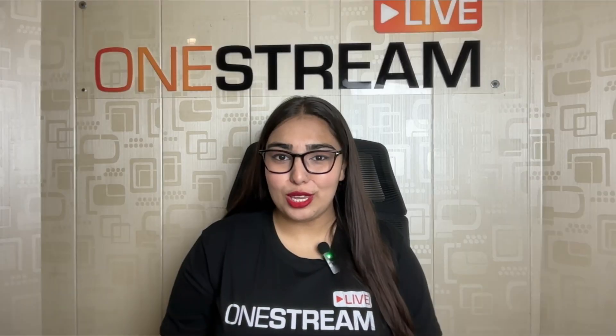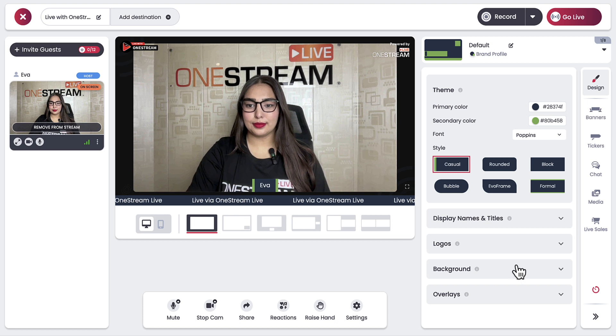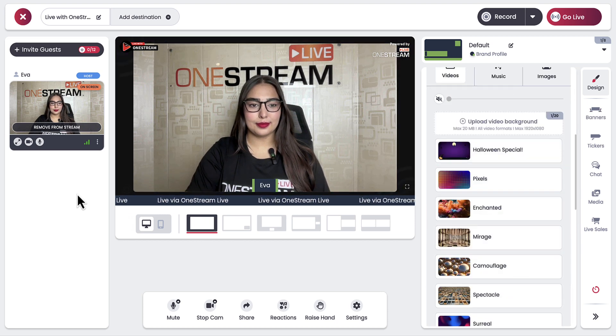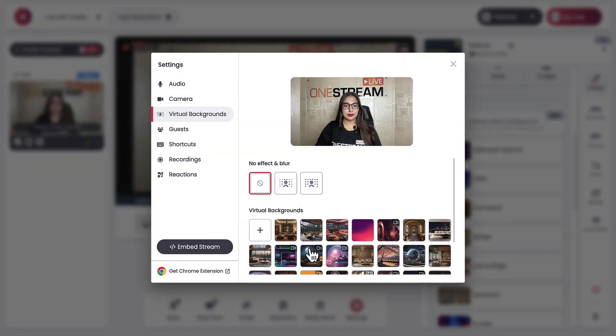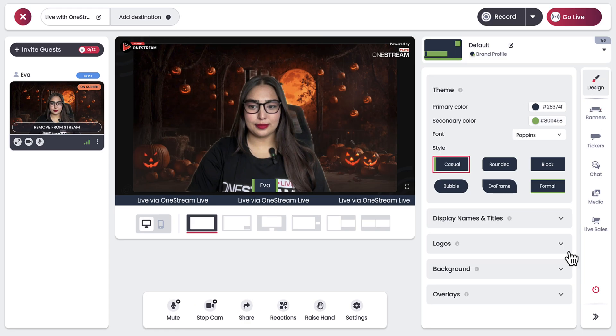But what's Halloween without some spine-chilling vibes, right? In One Stream Studio you can brew up a Halloween themed experience with some creepy backgrounds, ghastly virtual sets, and eerie overlays.